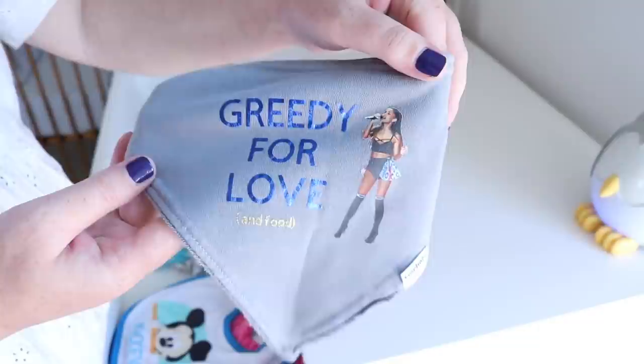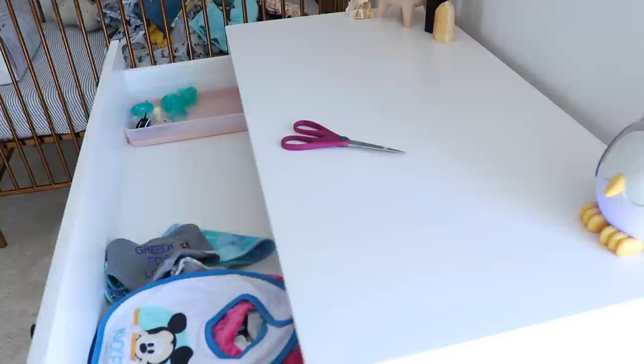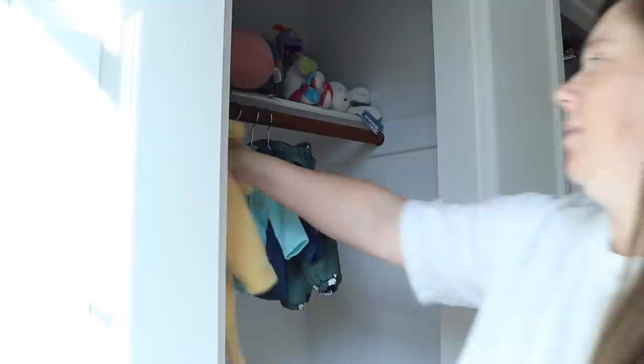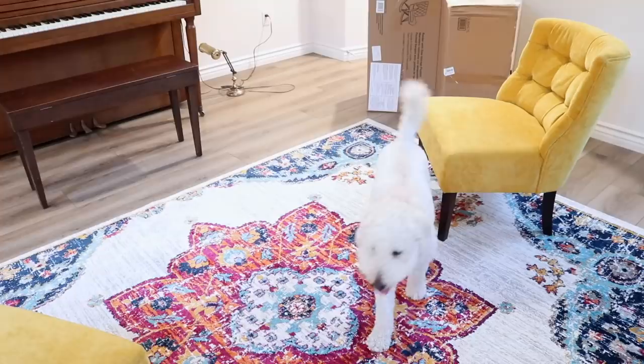Here's a sneak peek of the newborn to three-month drawer — we are ready and prepared for when he gets home. We've got socks, shirts, pants, sleepers, onesies, and I love that I can see everything. All the prints make me so happy. I also have a little bib that says 'Greedy for Love' — Greedy is my favorite Ariana Grande song — my friend made that for me. I put little bandanas and bibs in one spot, and then somewhere for all the pacifiers which I still need to sterilize. I also hung up jackets and anything with a hood or stiffer items like overalls.